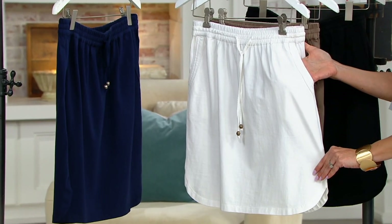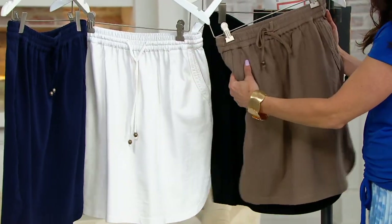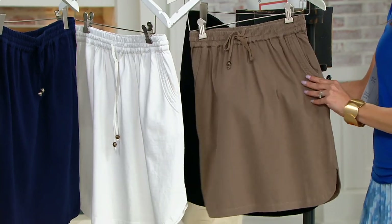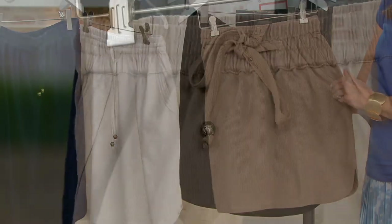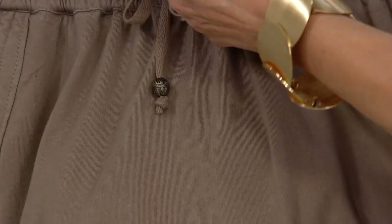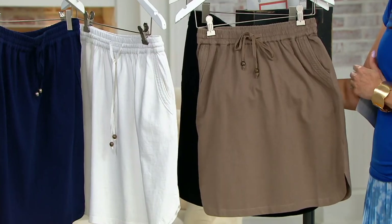That is the beauty of this. It's not like those dress-up skirts. This is really your active wear. You're very casual. Instead of shorts, you're going to wear this. You're going to wear it with your T-shirts, with your tank tops, with your sneakers.